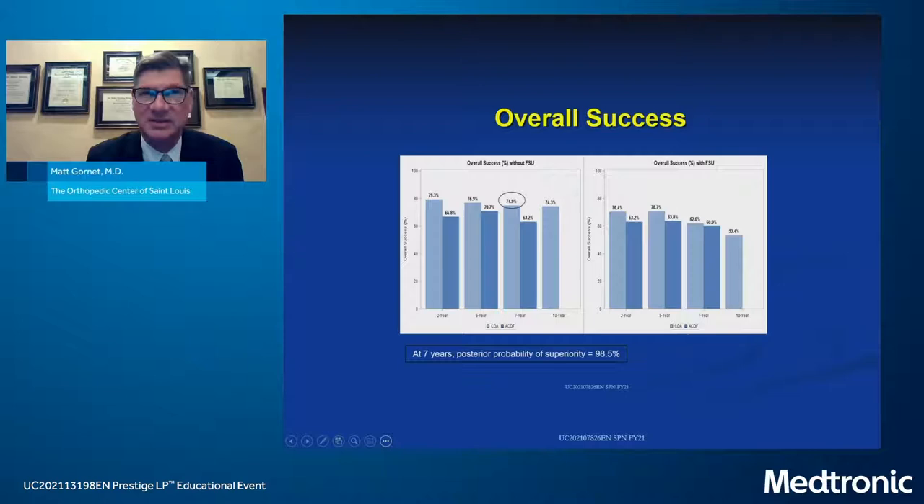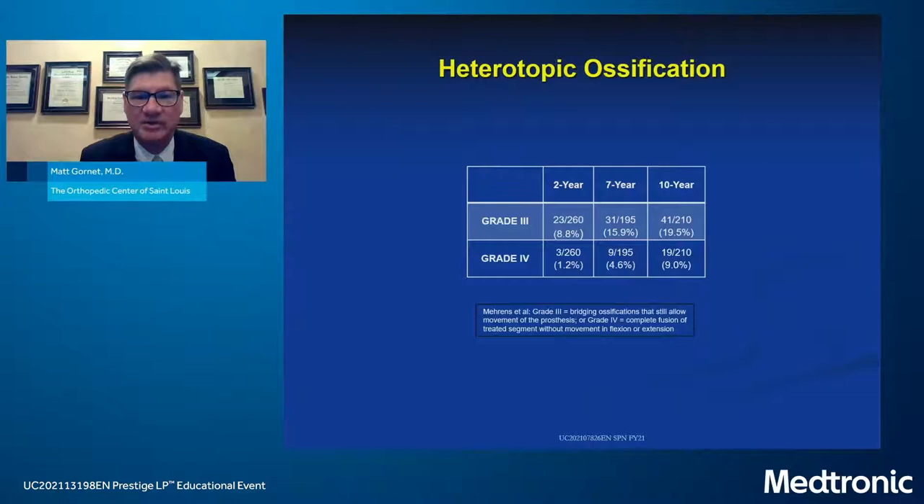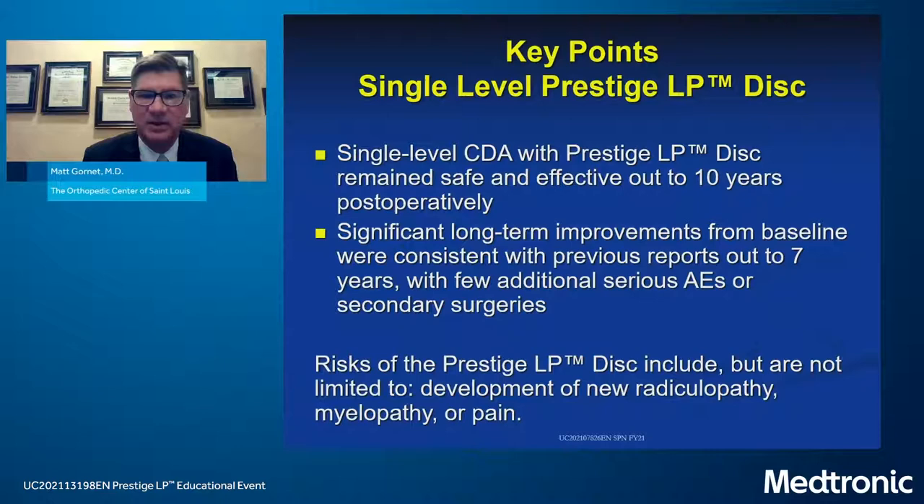Without the functional spine unit parameter in overall study success, there was statistical superiority of arthroplasty over ACDF at seven years, and those numbers were maintained at 10 years. The functional spine unit — assessing loss of bone fixation or disc height — was subsequently dropped from later studies. Regarding HO: grade 3 HO at 10 years was 19.5% and grade 4, essentially ankylosis, was 9%. Key points: the device remained safe and effective, significant long-term improvements from baseline were consistent with earlier reports at two and seven years, and there were very few additional surgical adverse events or secondary surgeries with arthroplasty.